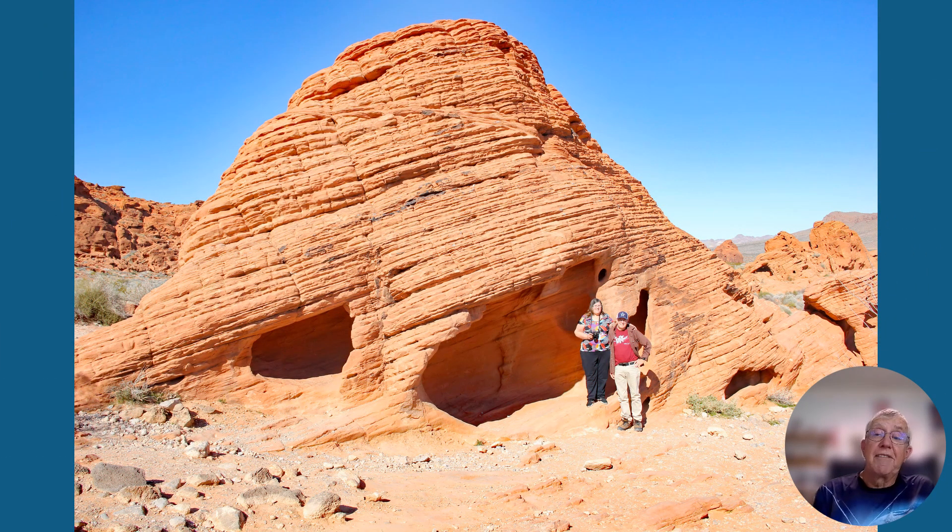Here's another beehive with a couple of caves in it and a couple of cave dwellers. One is my wife Karen and then I'm standing there with her — we moved in after the bees had left.